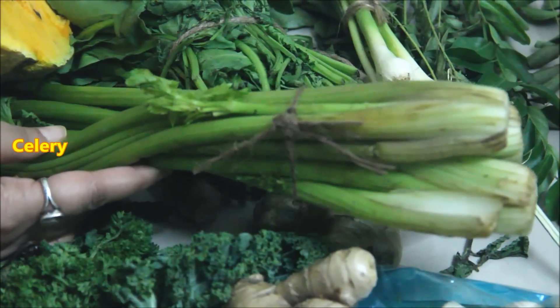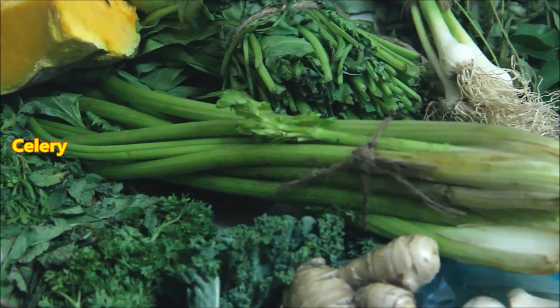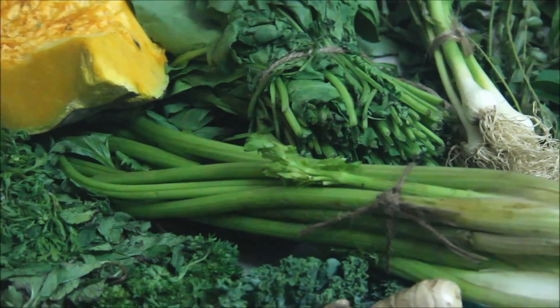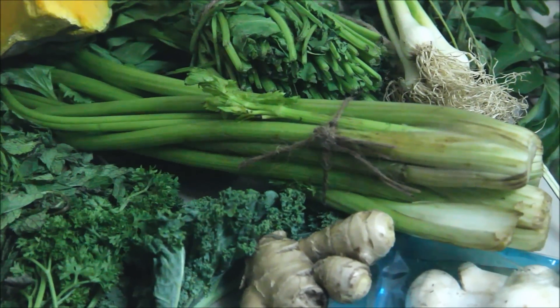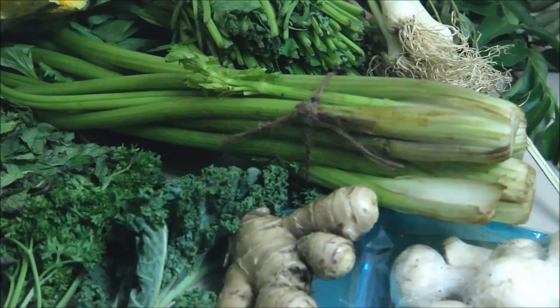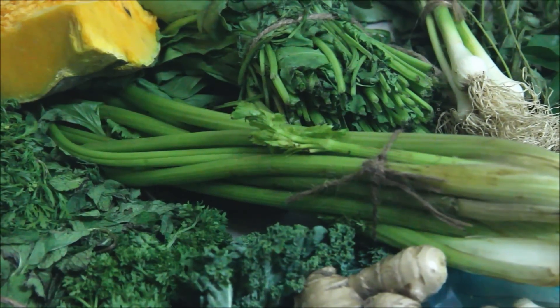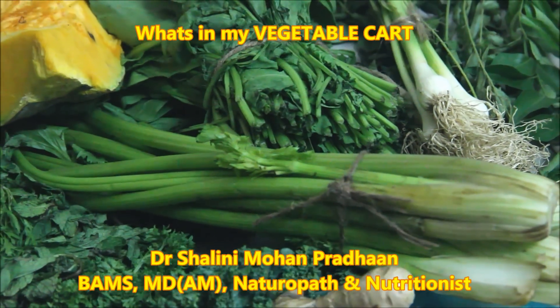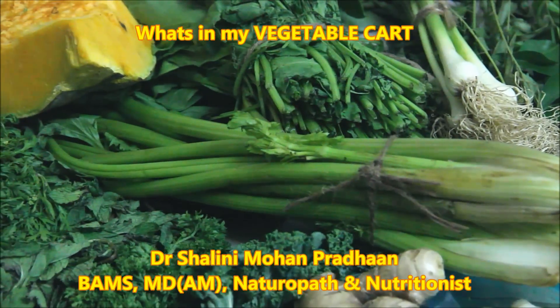This is celery. This is a very healthy vegetable — it is one of the negative calories group. The negative calories you consume actually reduce calories. I use this in soup, in some boiled vegetables, and in salad. This is very beneficial, so this is always in my pantry.